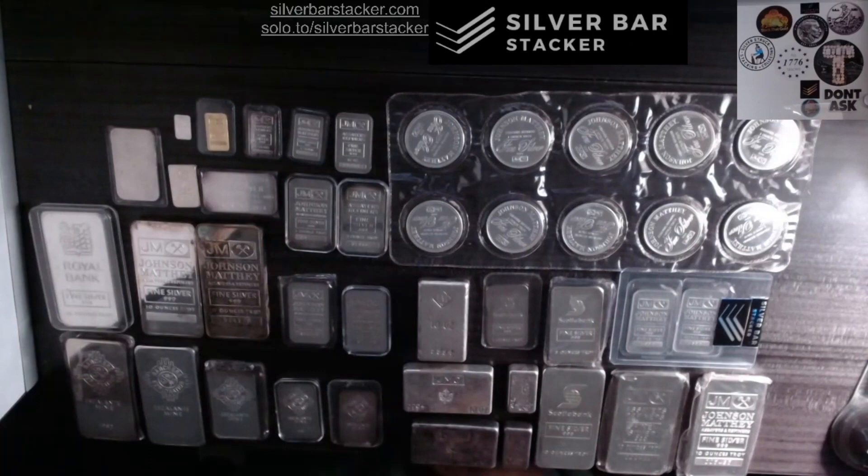We've got a little gold fractional over there. Now, why did I just break out a smorgasbord of JM products? Well, the video actually has nothing to do with Johnson & Matthew, but I was just using Johnson & Matthew as an example so we could kind of focus on the topic of today from sort of a collector-slash-stacker standpoint.